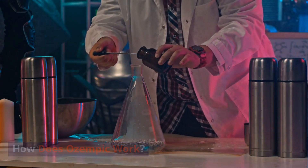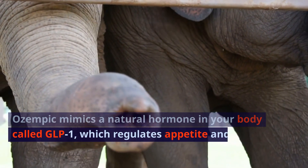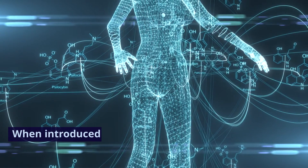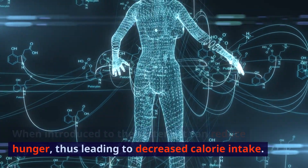How does Ozempic work? Ozempic mimics a natural hormone in your body called GLP-1, which regulates appetite and food intake. When introduced to the system, it can reduce hunger, thus leading to decreased calorie intake.